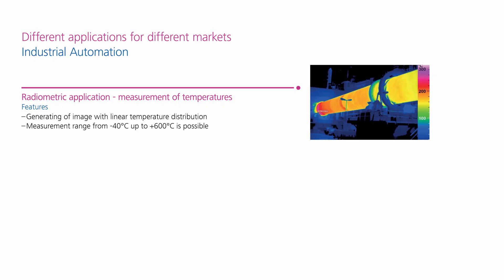The Evidea Alpha is available as a viewer and a radiometer. With the radiometer, temperatures are measured directly and the image with a linear temperature distribution is displayed, so absolute values can be seen in the picture.